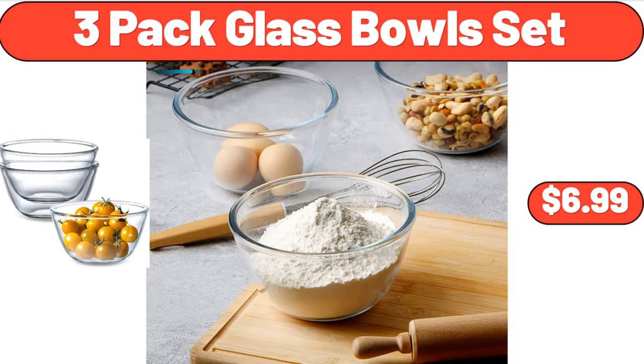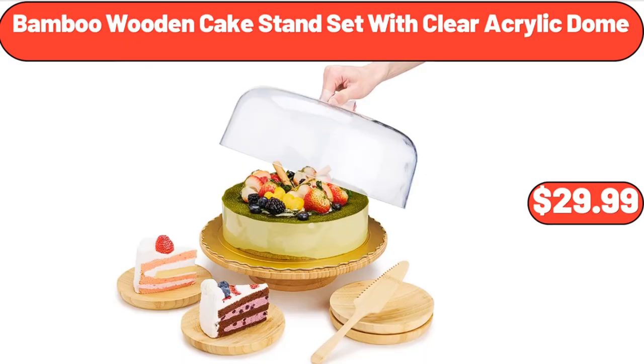Three-pack glass bowls set, $6.99. Bamboo wooden cake stand set with clear acrylic dome, $29.99.